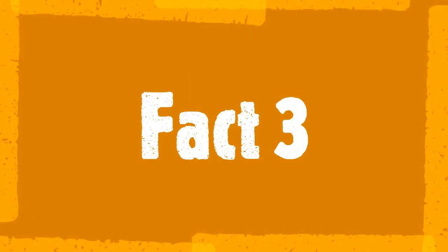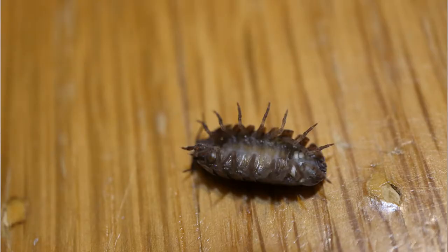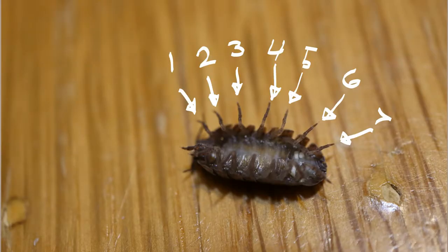Fact three. Pill bugs have seven pairs of legs, but they're only born with six pairs. It's not until they get a little older that they gain their seventh pair.